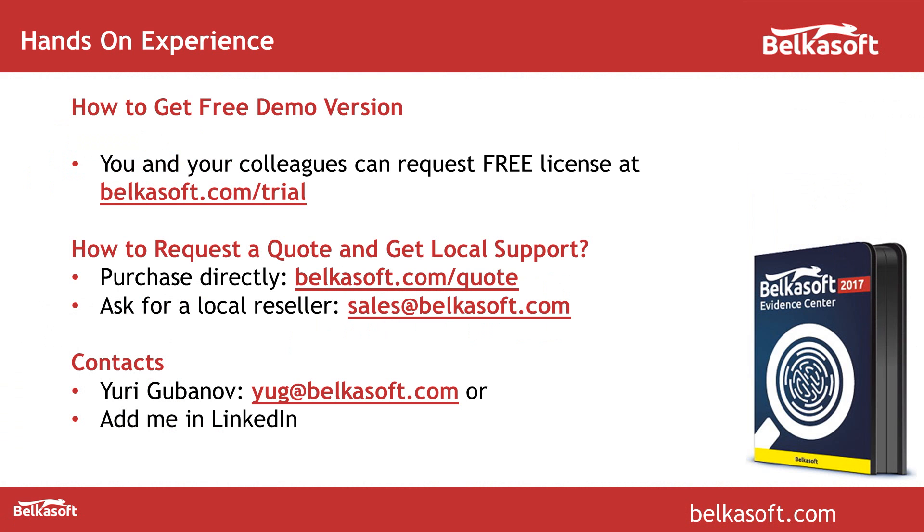So that was it for today's webinar. If you'd like to test the current version of the tool, please go to belkasoft.com/trial. We currently have version 8.2 there, but in just four weeks you'll be able to get the new release, massively improved. If you'd like to get a quote or local support, please go to belkasoft.com/quote or ask us for a reseller in your region — we have resellers in more or less all countries. If you'd like to ask me questions personally, you can drop me an email at yug@belkasoft.com or add me on LinkedIn.